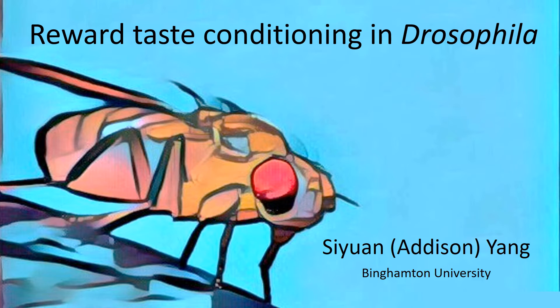Hi, my name is Edson. I'm from Binghamton University, and today I'm going to talk about my project, which is looking at reward taste conditioning in Drosophila.